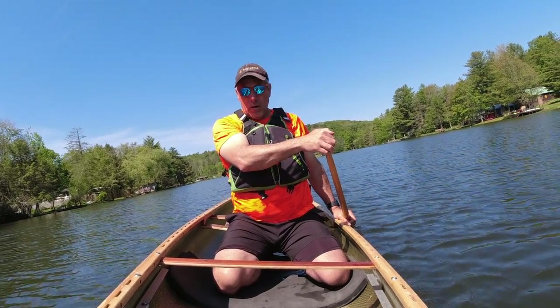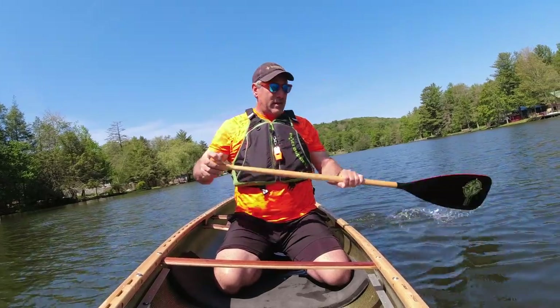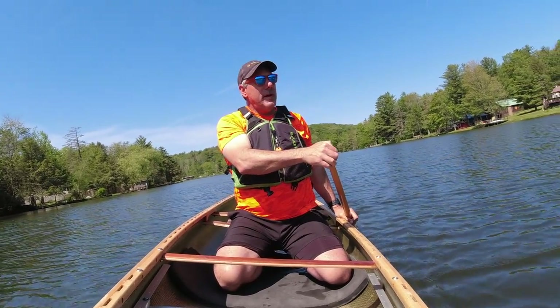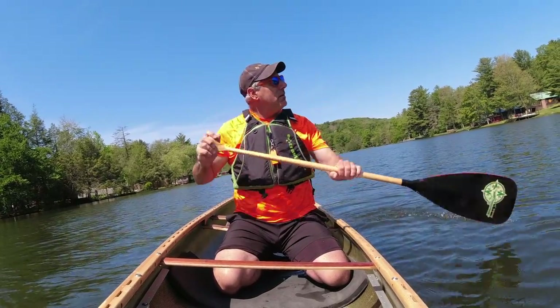I also love the wider stance of this boat. It's going to get my knees further apart than when I was in the peregrine, making it a little bit more comfortable for me since I have bad knees as well.